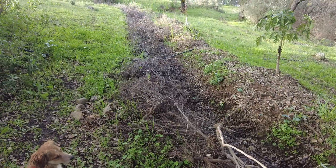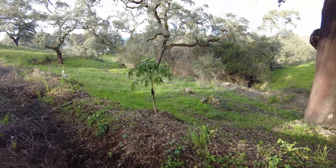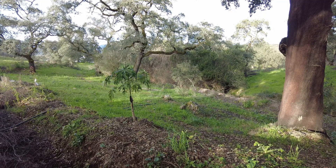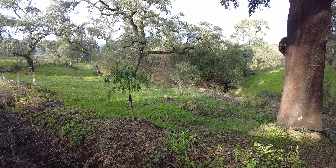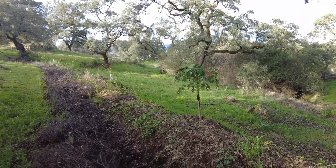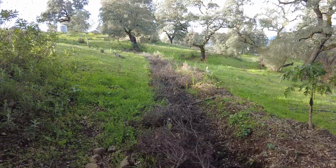This swale system is also above the kanat — the infiltration system from a mother well, built and designed by the Moors — so maybe this has now fed that cistern as well.